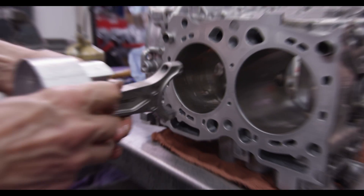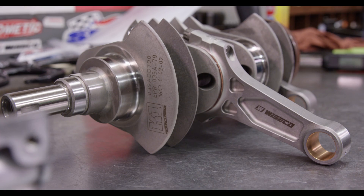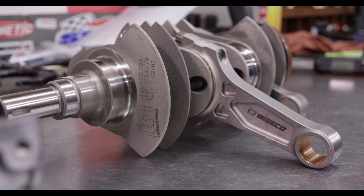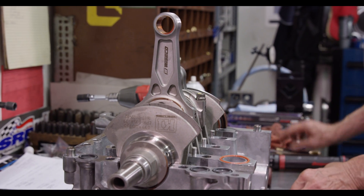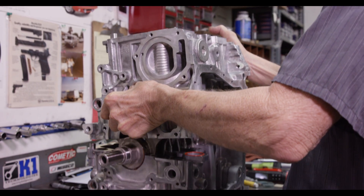Component choice was easy with Mark's build. We chose the following components for the following reasons. The K1 crank we use for the lightness and for the improved oiling. The Boostline Rods — they're lighter and they're stronger than anything on the market today.